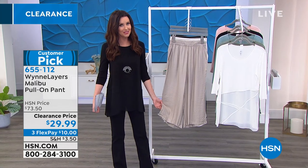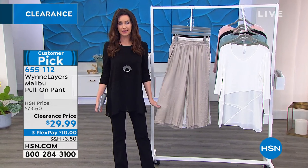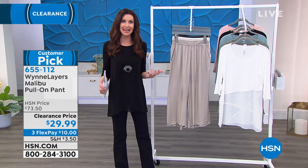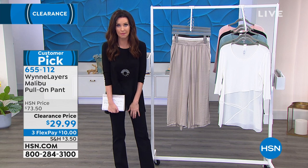For those of you who are joining us, I'm so glad that you're shopping with us. We're going to stick with clearance because I want to help you save money. We've got a great way to upgrade your wardrobe if you're ready for the sun to come out.